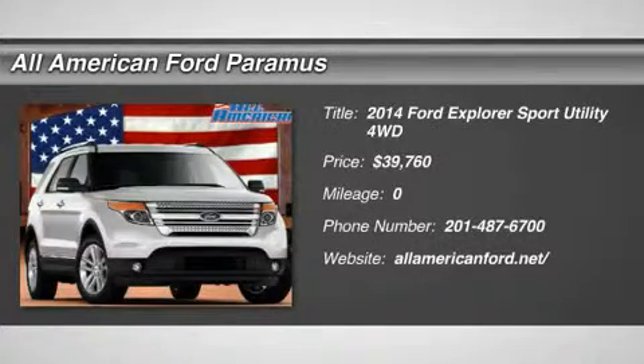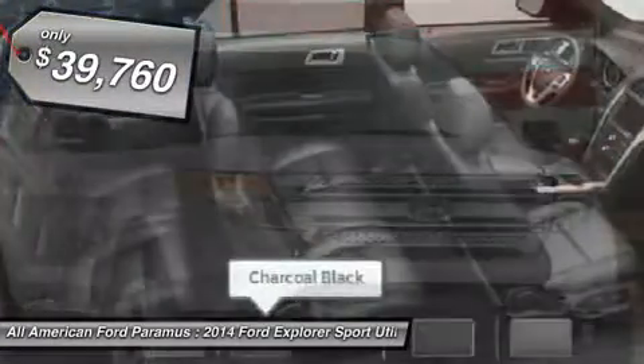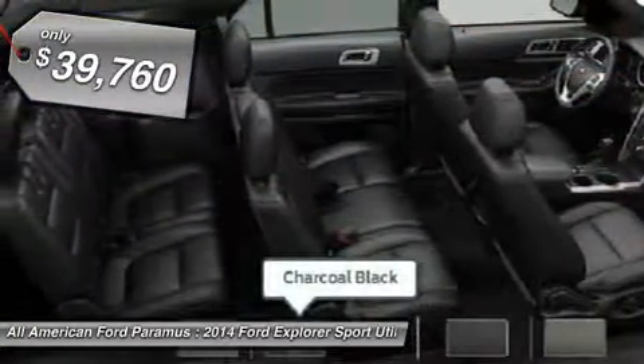The 2014 Explorer. You've got a lot of capabilities to call on in a Ford Explorer. Don't underestimate your choices — and it's priced below $40,000.